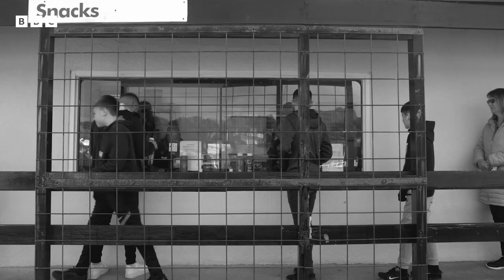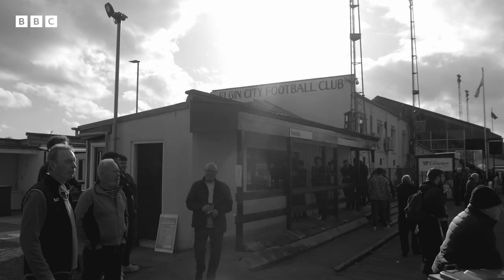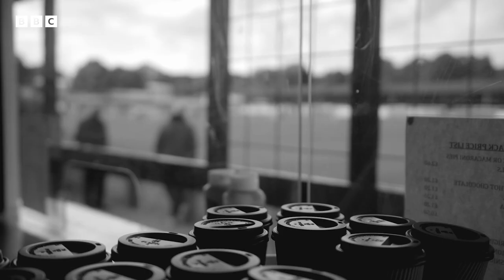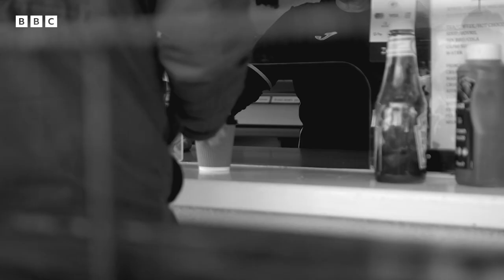The favourite part of the ground is the pie hut — really well known for having great pies. The pie hut was actually turned round to face the ground so that the people working there, if they had a minute, they could watch the game. Sometimes I have to wait in the queue for a pie, sometimes I just jump the barrier and get in with my pals.